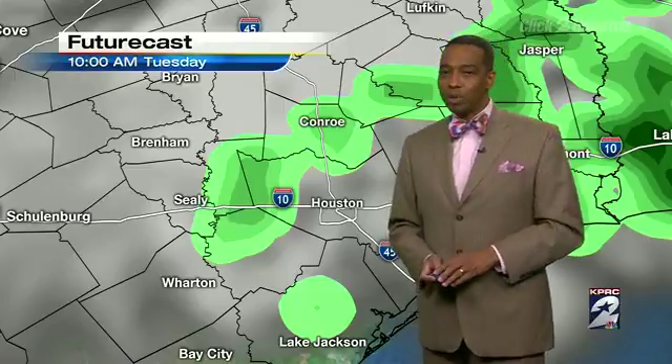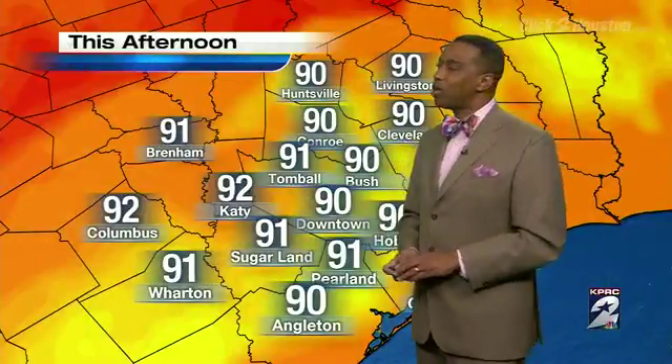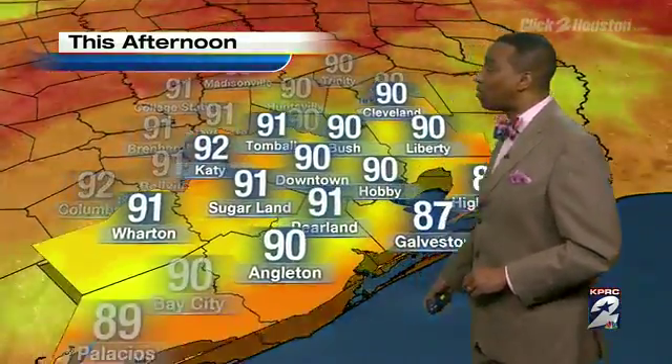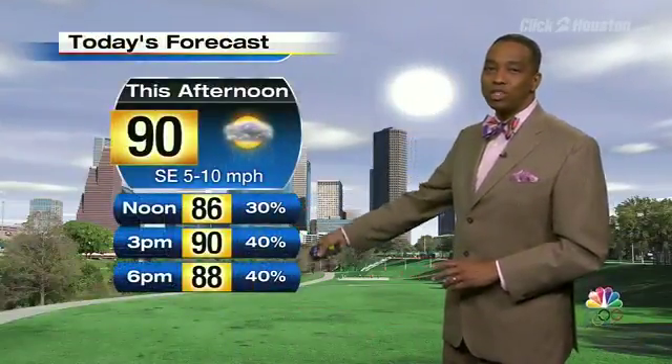Looking ahead to today, your high temperature is about 90 degrees at Bush Intercontinental, 91 at Brenham, 92 in Columbus. Down to the south, Angleton at 90 degrees, Galveston at 87 degrees for your high. Going to be close to 90 today with rain chances going up as we go through the afternoon. Looking at the 10-day forecast, we see decreasing rain chances over the next several days, and also higher chances for higher temperatures — mid-90s temperatures here.